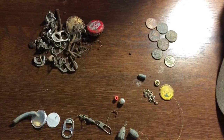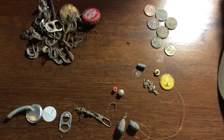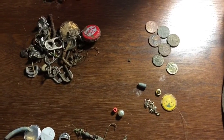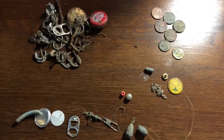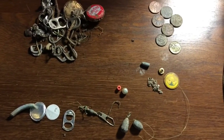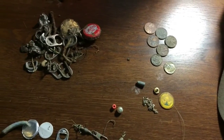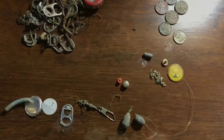Hey everybody, we're back from our hunt. First off I'd like to say that the Fisher 4" sniper coil did really well. It let me go under the metal play equipment without getting false signals. So that was pretty cool. Anyways, here's what I found.